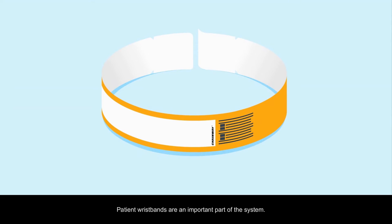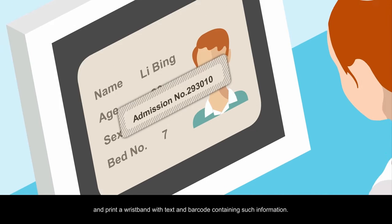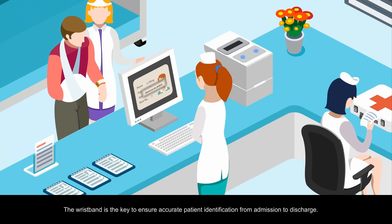Patient wristbands are an important part of the system. When a patient is admitted to a ward, the nurse inputs patient information into the hospital's information system and prints a wristband with text and barcode containing such information. The wristband is the key to ensure accurate patient identification from admission to discharge.